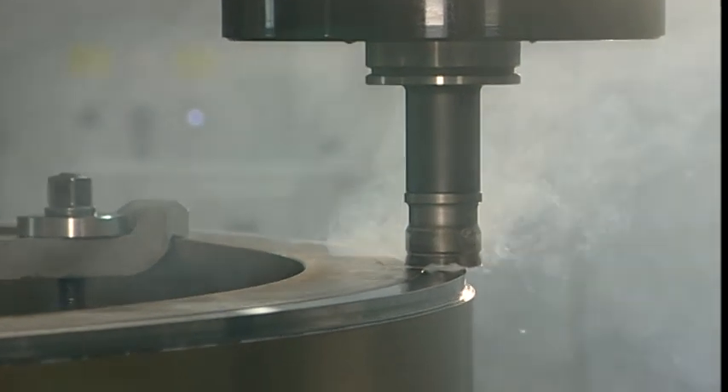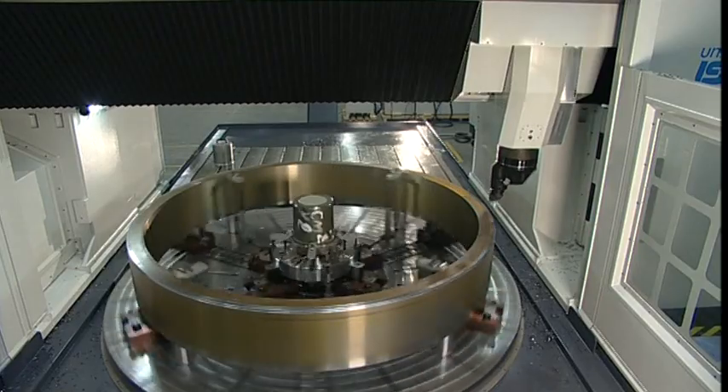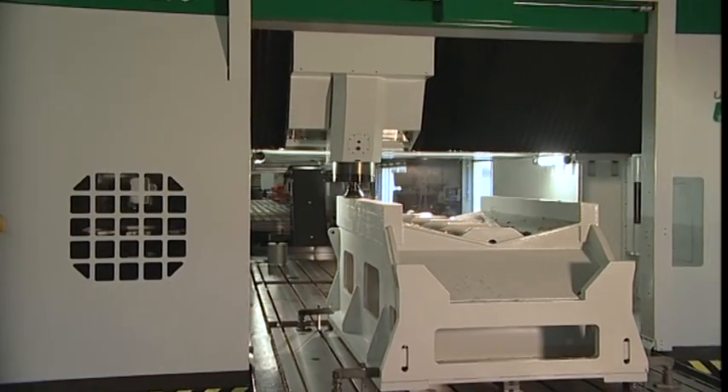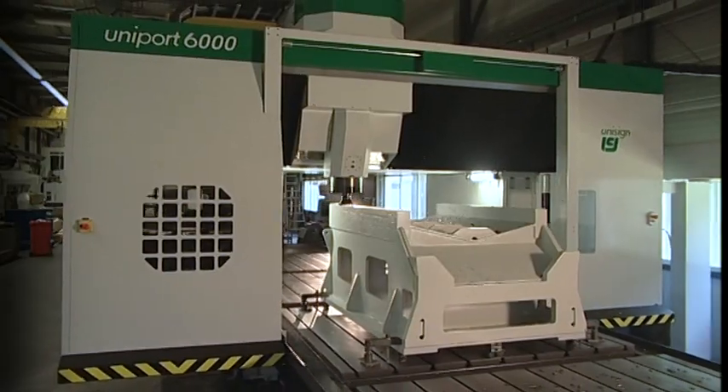The Uniport 6000 is a state of the art machining centre offering you high quality and productivity and giving you an excellent return on investment. Unisign, your partner in productivity.